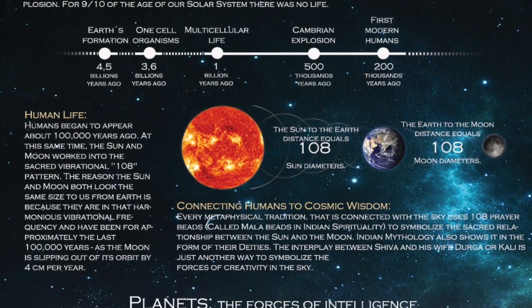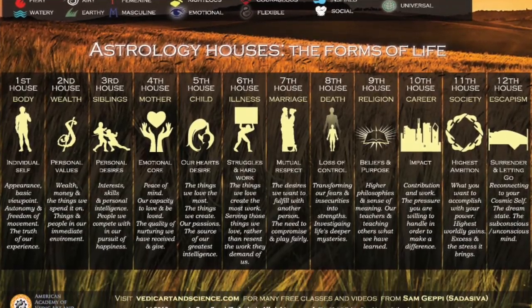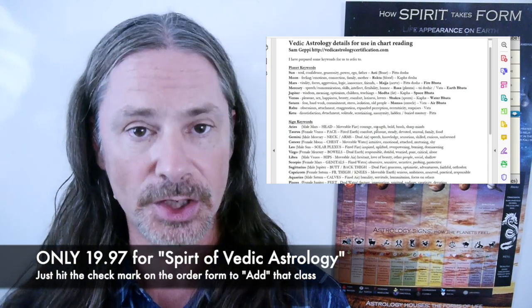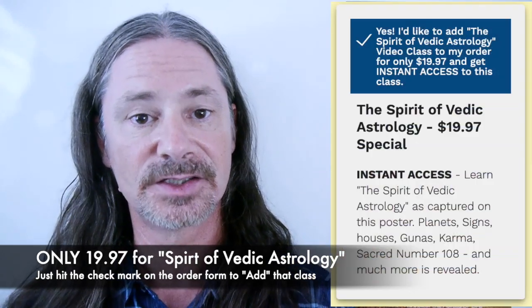In addition to that, for the people who get this poster — and only for people that get the poster — you can also get a class called the Spirit of Vedic Astrology. That's only available to people that get the poster, where I actually explain the poster. Not just explain it quickly, but go over all of the information and allow you to organize it so that you can actually do readings, understand your chart, and decipher all of the deep information that is on this poster. That class, the Spirit of Vedic Astrology, is very discounted here at this page when you buy it now.